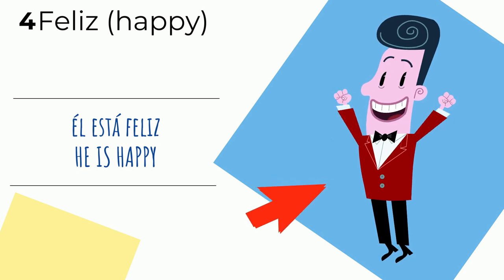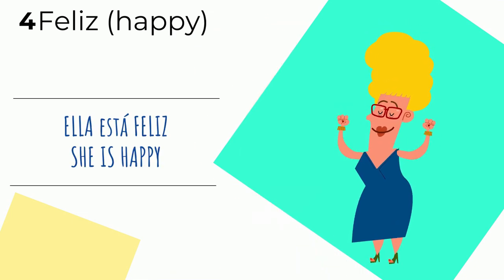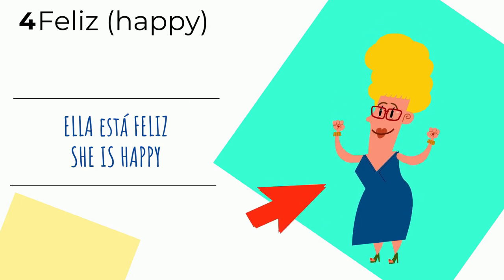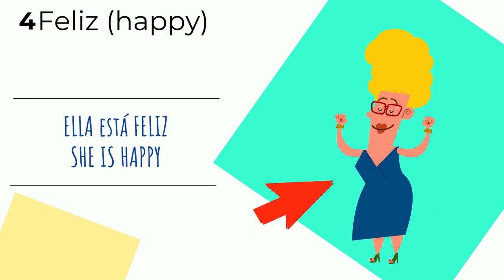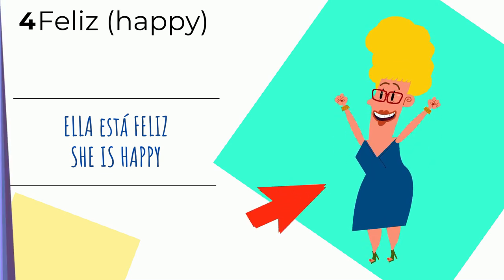Now, once again, we see an example of an exception to every rule. When we talk about a female, we also say feliz — it doesn't change. Ella está feliz — she is happy. So there's always an exception to every rule, like bonito/bonita — or feliz, which doesn't change for any gender. You still say feliz.